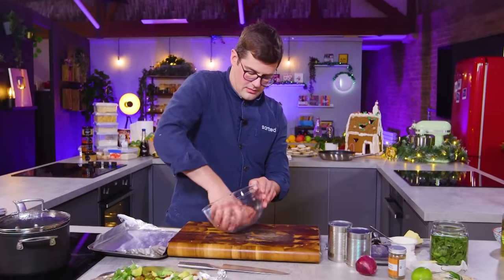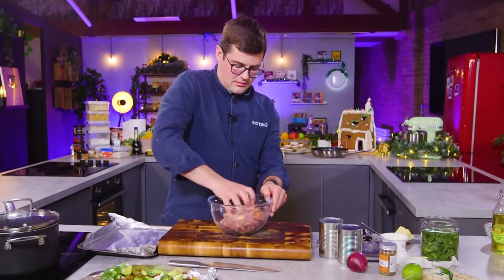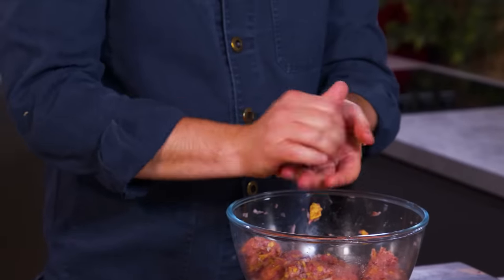The thing a chef is doing that us normals would never do is he's seen the ingredients and gone, what dishes can I create out of this to serve up? Whereas we buy by recipe and therefore buy a lot more food. Yeah, that's so true.